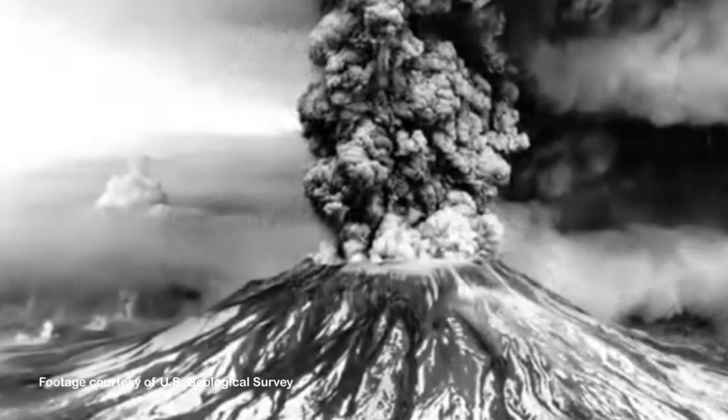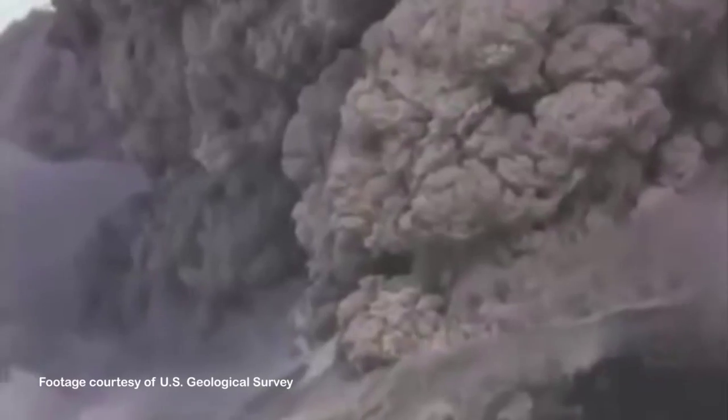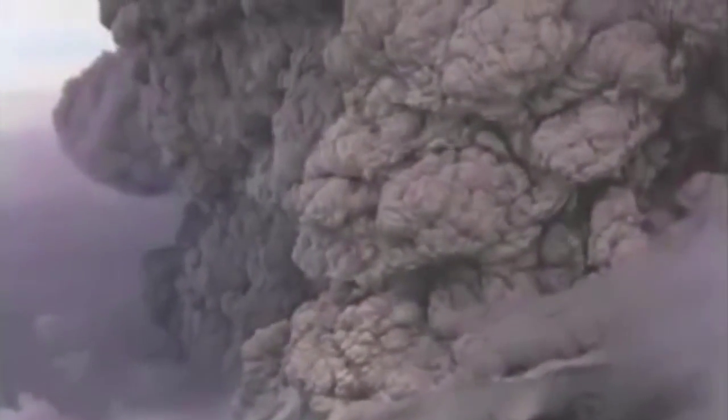Vesuvius is of the former type — it's a stratovolcano. Sometimes it just has lava flows that build up the size of the volcano. But sometimes, like in 79 AD, it erupts explosively and produces large volumes of ash. And that's what buried the town of Pompeii and killed many people in the process.